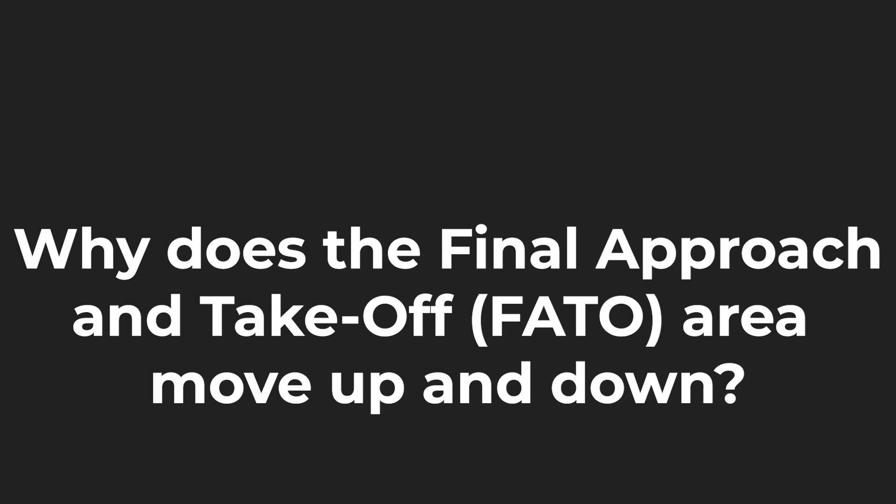Could you explain why the platform raises and loads in the way it does? What are the benefits of that?